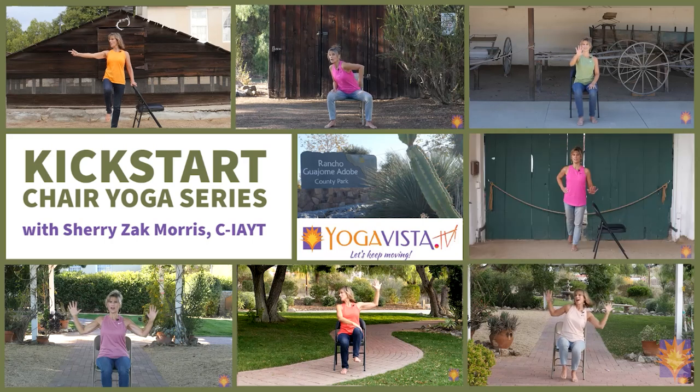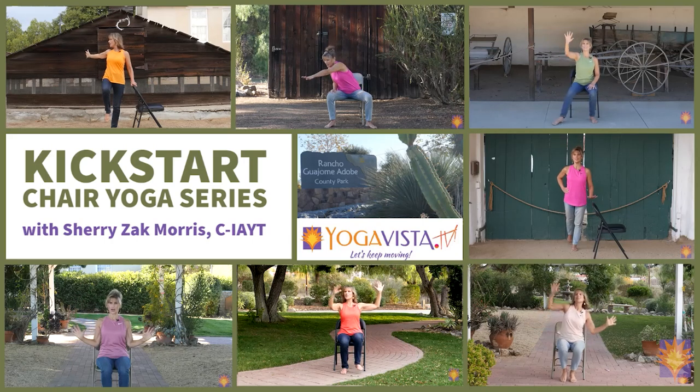This is the kickstart program that has seven different practices. You can do seven different practices one day at a time, or just mix them all up. You'll find that they're easy, accessible, and fun.